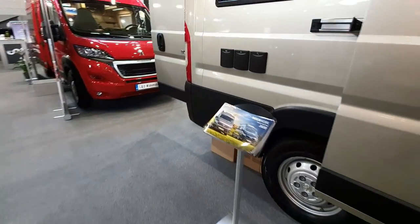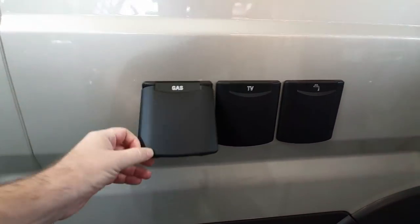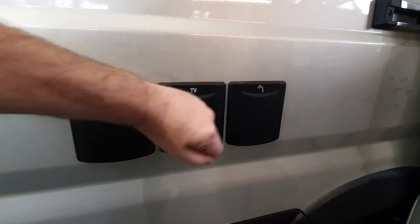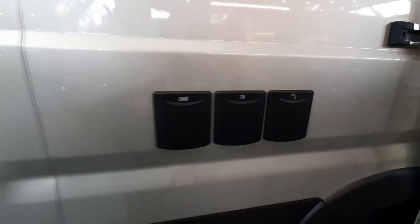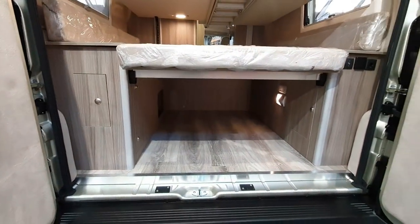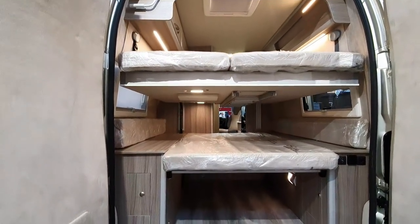Coming round to the back - there's an external gas connection. You can plug in an external powerpoint. That's where your water goes in. It's on a Boxer - the Citroen, the Peugeot, and the Fiat are all made in the same plant, in Italy.